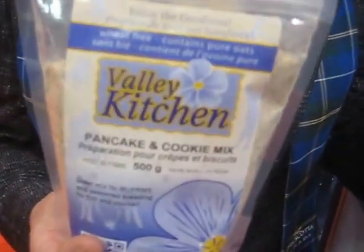We have three mixes that can be used for a variety of different products. Like your pancake and cookie mix. Pancake and cookie also makes muffins and waffles and can be used as a breading for fish, chicken, and those types of meat products.